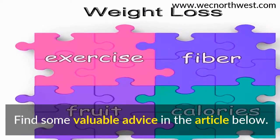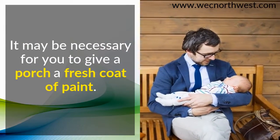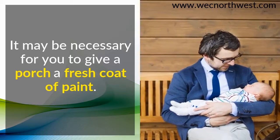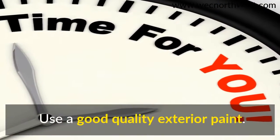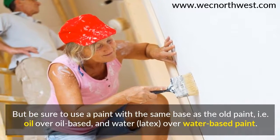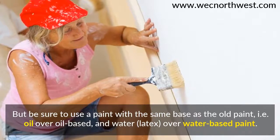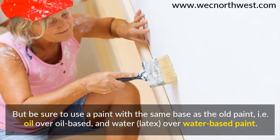Find some valuable advice in the article below. It may be necessary for you to give a porch a fresh coat of paint. Use a good quality exterior paint, but be sure to use a paint with the same base as the old paint — i.e., oil over oil-based, and water or latex over water-based paint.